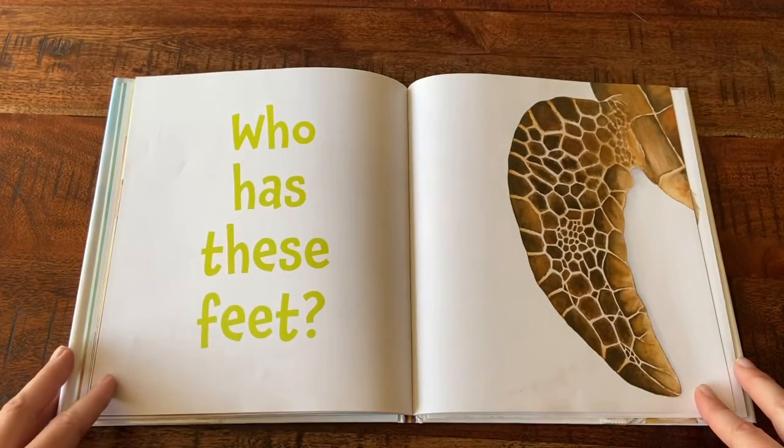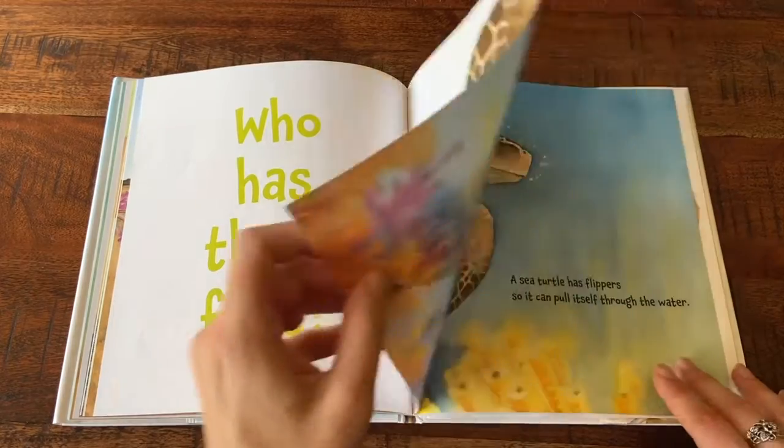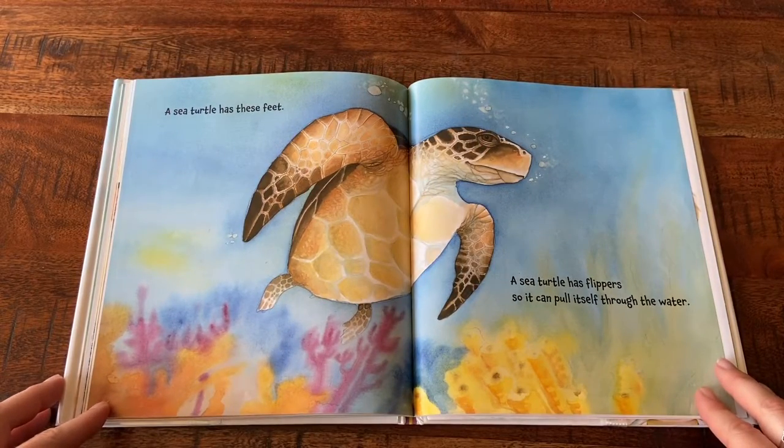Who Has These Feet? A sea turtle has these feet. A sea turtle has flippers so it can pull itself through the water.